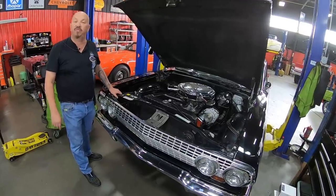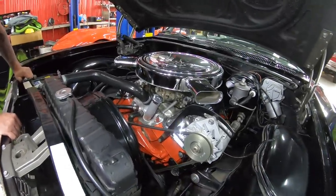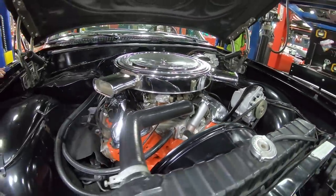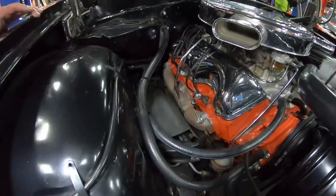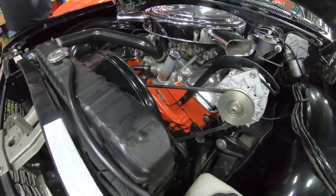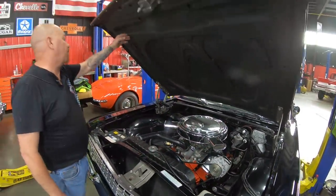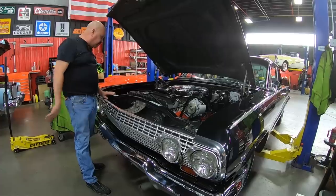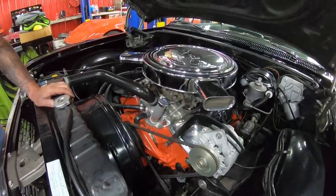Under the hood here we've got a date code correct 348. It does have 409 heads — the 340 horsepower heads. It does have twin AFB Carter four-barrel carbs sitting on top of that dual four intake. Everything looking sweet. It's got the cast iron manifolds on it, a good looking radiator. It does have power brakes and power steering. The inner wheelhouses are nice, the firewall is nicely painted, all the wiring looks good. Chrome valve covers. Bottom side of the hood has got the coating from the factory on it. Core support looks good, Delco battery, upper control arms looking sweet, big pulley on the alternator. Everything about this car is neat as a pin.